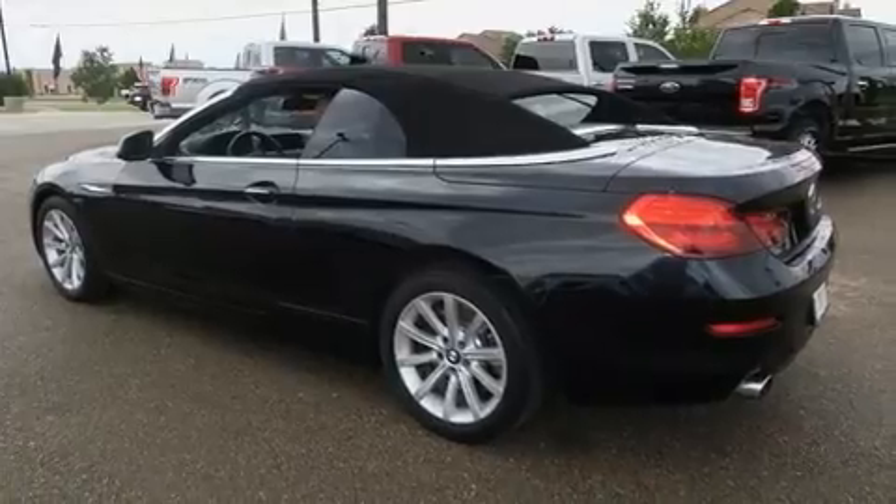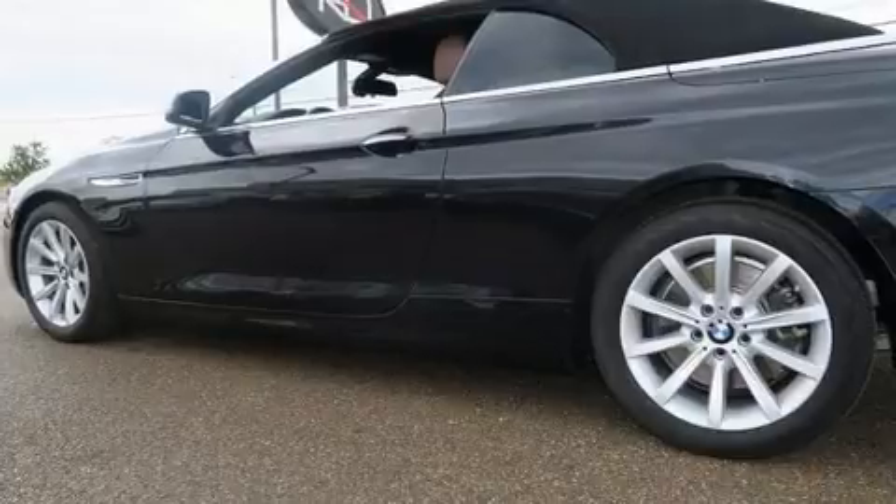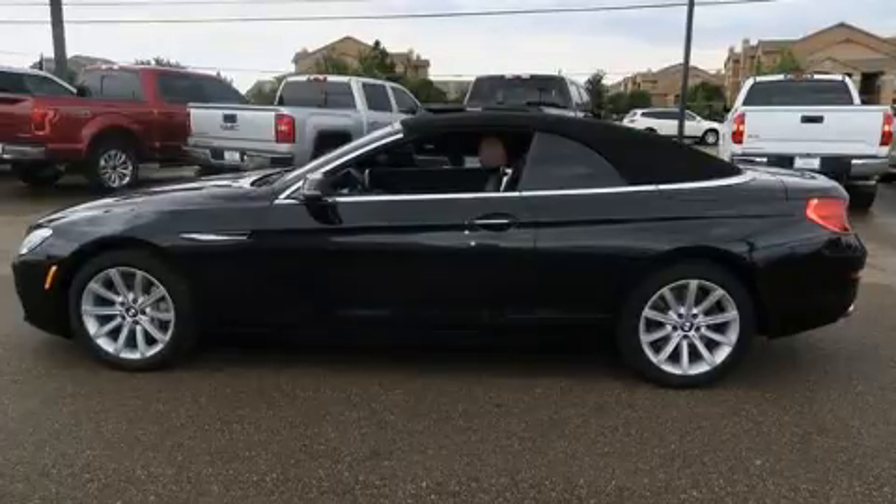Top features include a power convertible top, a tachometer, power front seats, rain-sensing wipers, and leather upholstery.